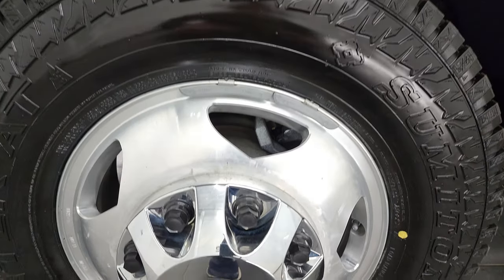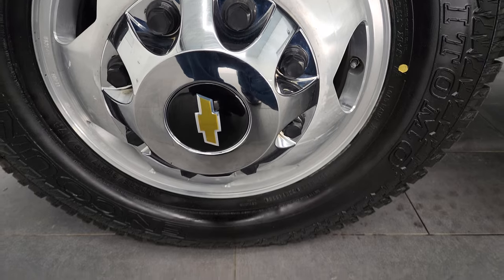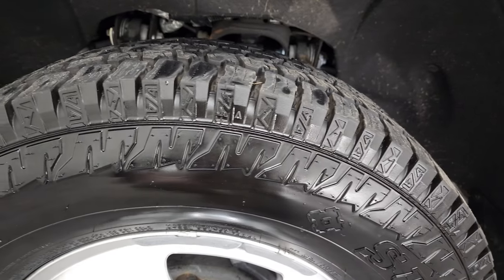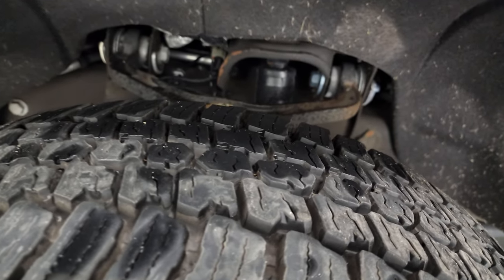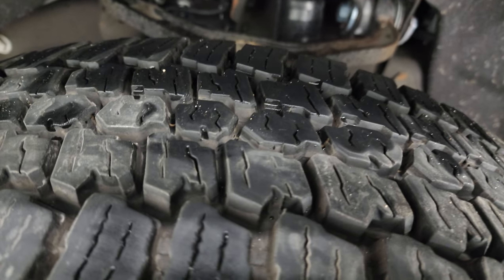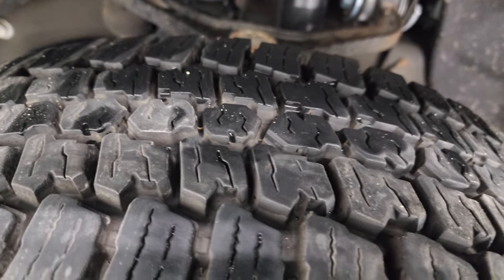This one comes with the polished aluminum rims and it has Sumitomo Counter AT tires. These are LT-235 80R17s and they have a very good amount of tread left — I would say probably 90% of the tread left on those tires.